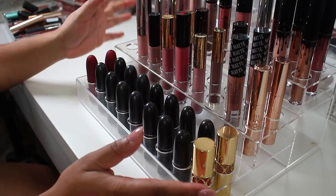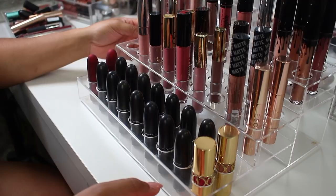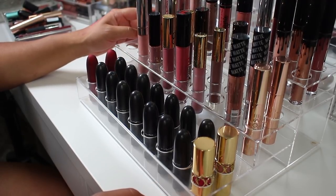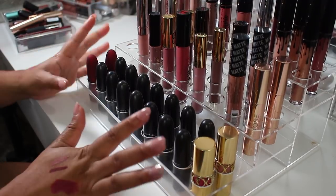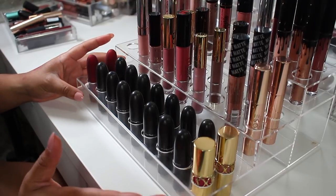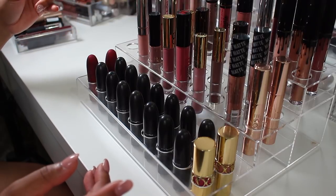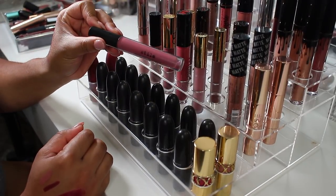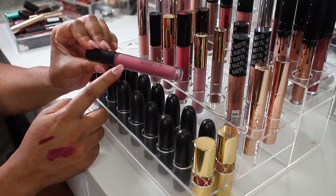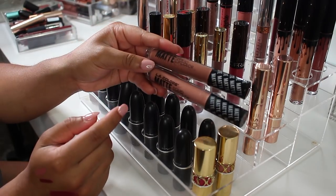Now we are on to the big boy — I freaking love this thing. It holds about 54 lipsticks or liquid lipsticks and I love it. I'm sure there's a lot of stuff in here that needs to go, so let's dive right in. One thing I notice off the bat is this Stila Stay All Day liquid lipstick — I just wouldn't use this shade much and I think I have so many more that look like this, so I'm letting it go.